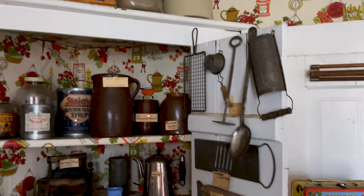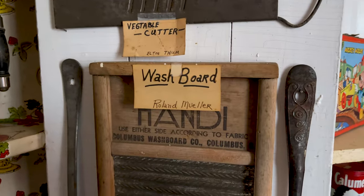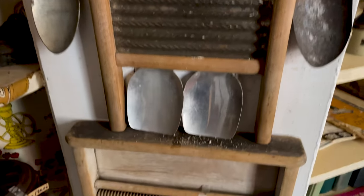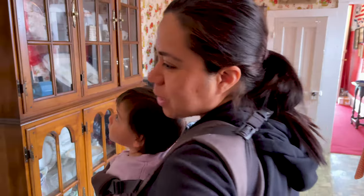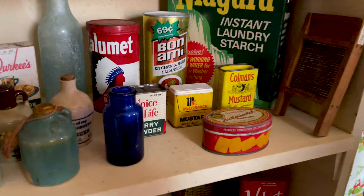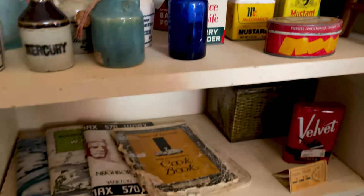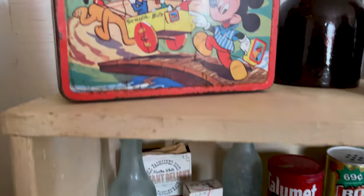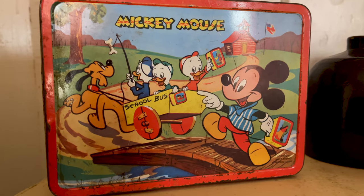You'd have to wash your clothes with one of these — a roller washer board. Look at the spices — how they looked back in the day. Oh yeah, check this out. This is how long this fellow has been around. You know who he is?